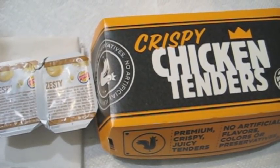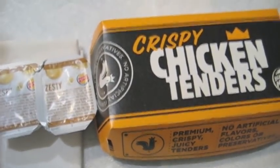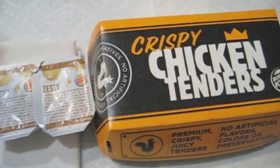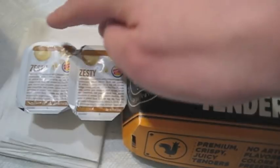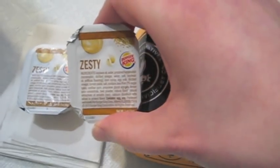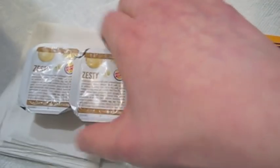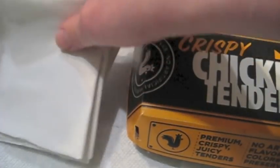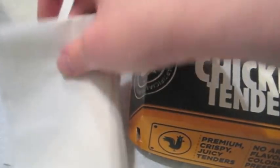Here's the special packaging they have for the Crispy Chicken Tenders. I also managed to get two of my favorite Burger King sauce — the Zesty sauce — which is a nice horseradish. And another thing is that Burger King is one of the few restaurants that still has the premium fine dining white napkins instead of the bland brown ones.